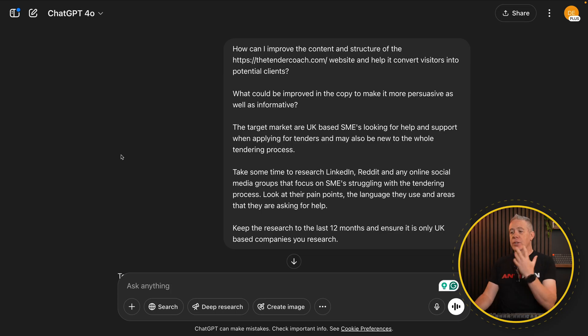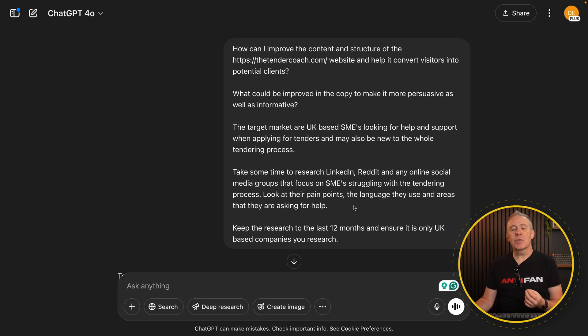Before we wrap this up, let's take a quick look at an example of how you'd actually use deep research and how it all works. The first thing you need to do is enable deep research by clicking on it. Once you do that, anything you ask is now going to be deep research based. Here is the prompt I used for my partner's website: 'How can I improve the content and structure of [website link] and convert visitors into potential clients? What could be improved in the copy to make it more persuasive as well as informative? The target market are UK-based SMEs looking for help and support when applying for tenders, who may also be new to the whole tendering process.'